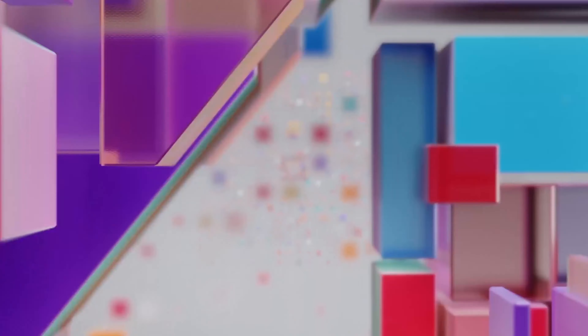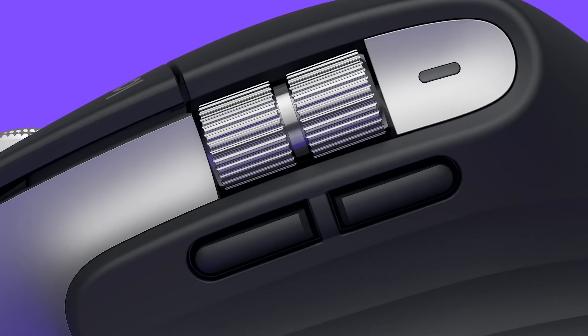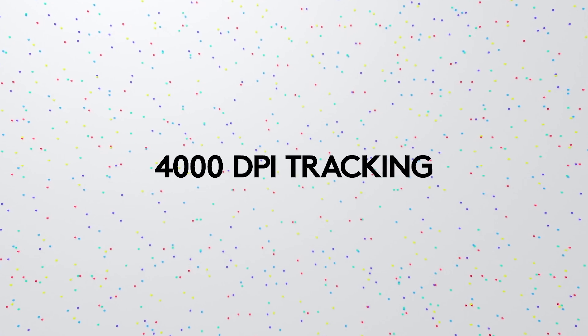The next on the list is the Logitech MX Master 3, the epitome of quick precision and limitless potential. It features a Dark Field high-precision sensor with up to 4,000 DPI and all-new MagSpeed electromagnetic scrolling, precise enough to stop on a pixel and fast enough to scroll 1,000 lines per second. Weighing only 141 grams, it is fully customizable per application. It stays powered for up to 70 days on a full charge and gets three hours of use from a one-minute quick charge via USB-C.